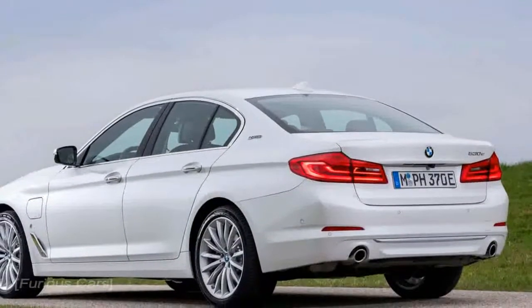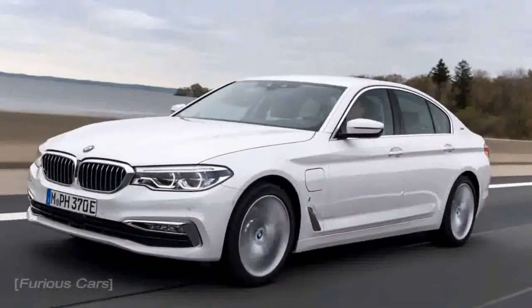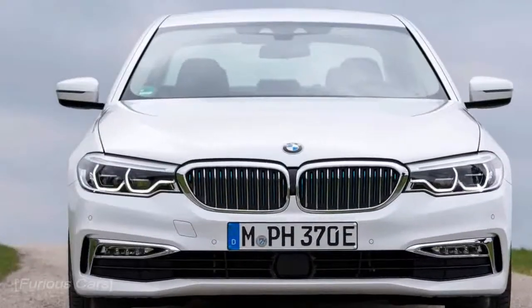2018 BMW 530e review: a totally different Electrolux. BMW's new 5 Series now offers no-compromise plug-in power.